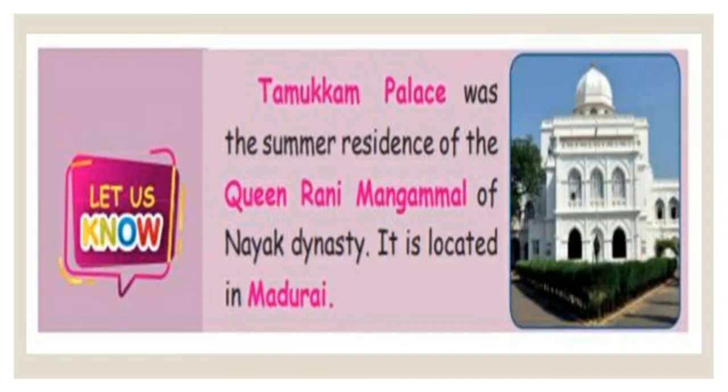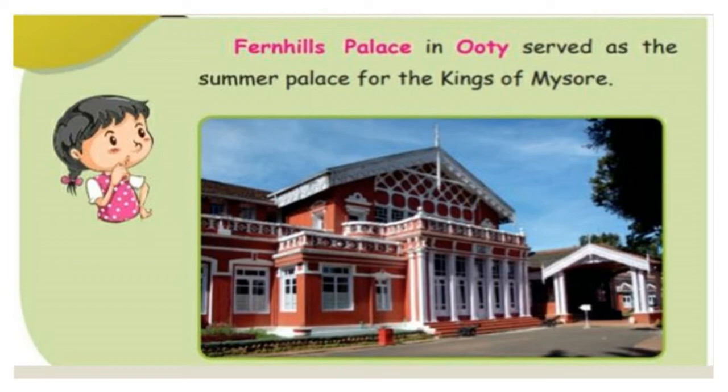Tamukkam Palace was the summer residence of Queen Rani Mangamal, and it is also of Nayakar dynasty. It is located in Madurai. Fenn Hills Palace in Ooty served as a summer palace for the kings of Mysore.